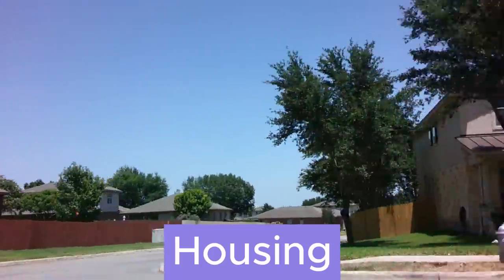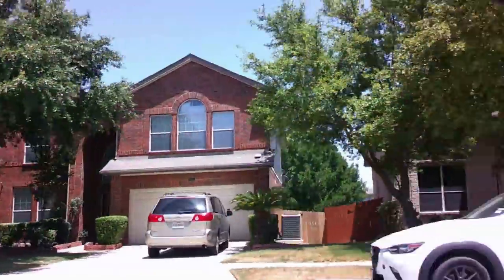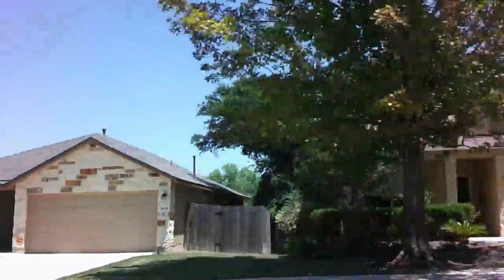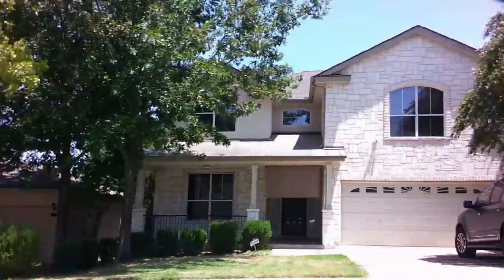Housing in Alamo Ranch tends to be more affordable compared to some other parts of San Antonio, making it a very attractive option for those looking to buy a home or rent an apartment without breaking the bank. These are some of the reasons why the Alamo Ranch area is such a popular area within San Antonio, Texas.